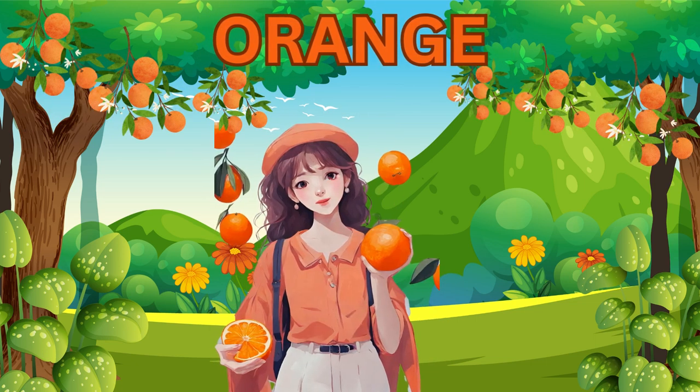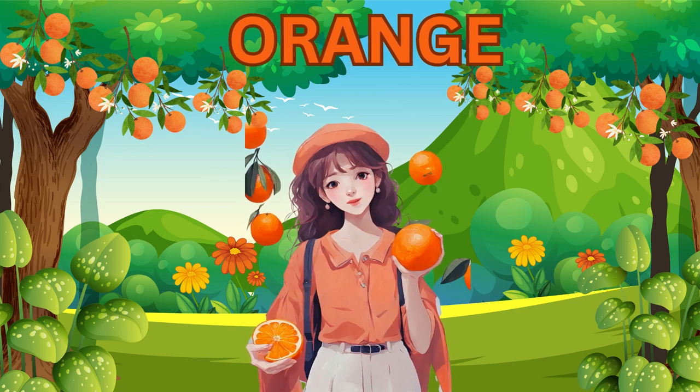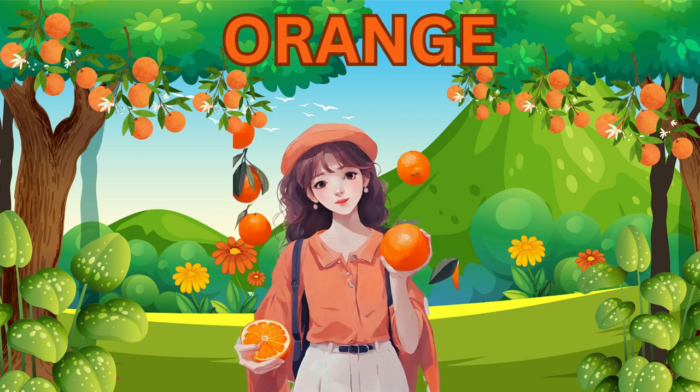Look at this vibrant orange. It's full of vitamin C, which keeps us healthy and strong. You can peel it and enjoy each juicy segment. It's like a natural, sunny snack.